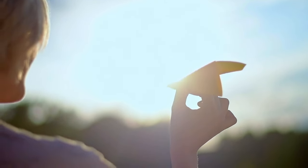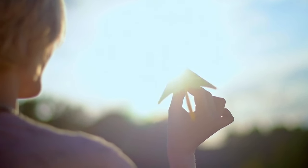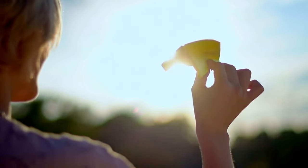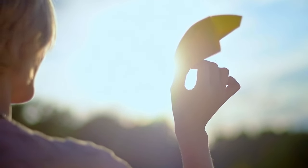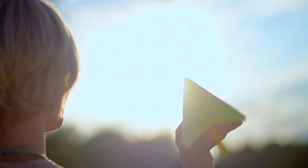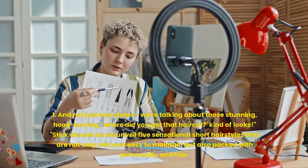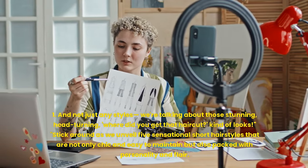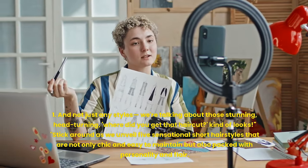Are you ready to revolutionize your look and maybe even change your life? What if I told you that the power to do so could be found in just a few snips? Welcome to our style sanctuary, where today we're diving deep into the world of short hairstyles for women — those stunning, head-turning, where-did-you-get-that-haircut? kind of looks.